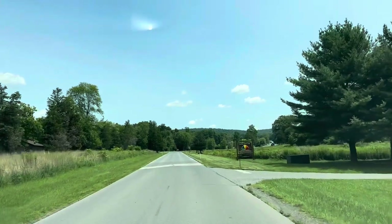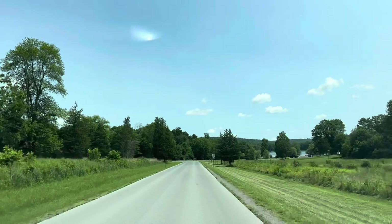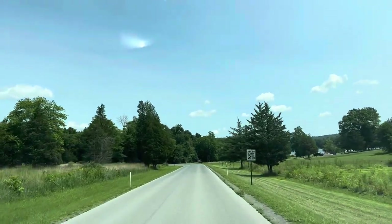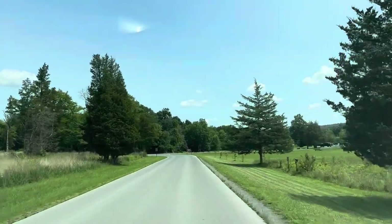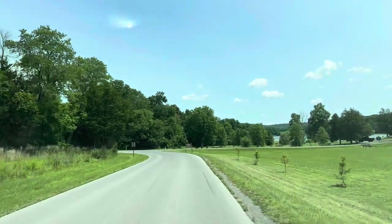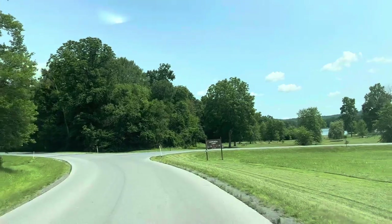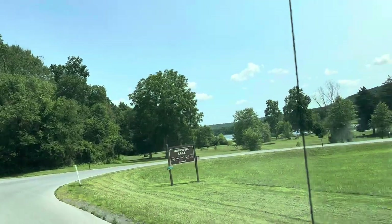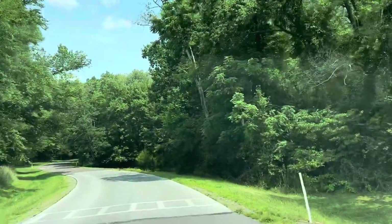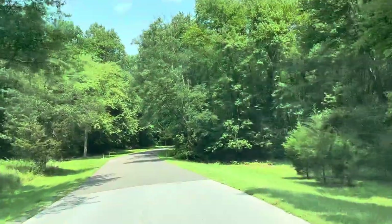Coming up here is Hopewell Lake. Hopewell Lake is divided up into a federal side and a state side. Hopewell National Historic Site is over on the other side by the federal government. This side is taken care of by the state. There's a hiking trail that goes around it, but you can boat launch off of here, picnic, and fish in that lake. The pool is up in the back.